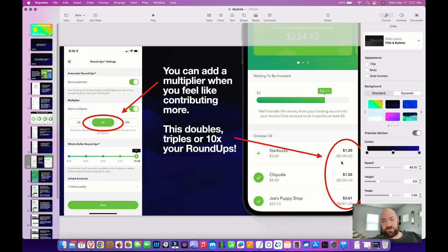Here's a day where I did a 3x multiplier, and you can see what that means. When I spent $3.60 at Starbucks, it takes that 40 cents, multiplies it by 3, and invests $1.20. This money is coming from your account, by the way — it's not magically drafted from nowhere. So you need to make sure you have the balances to cover it. It's just attempting to round it up and purchase for you.